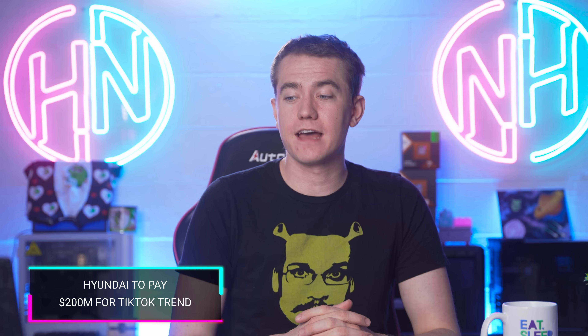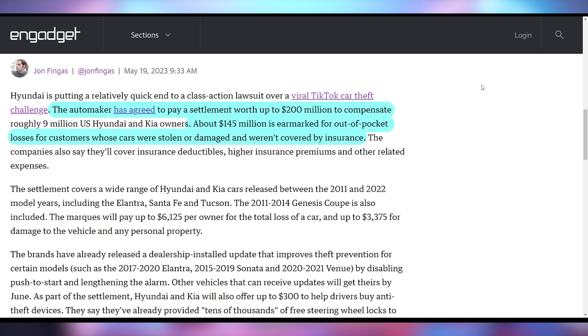Hyundai is being held accountable for the Kia Boys Challenge that happened on TikTok, which exposed how easily certain cars could be hijacked because the immobilizer didn't work properly. They have agreed to a $200 million compensation settlement, with $145 million earmarked for out-of-pocket losses for customers. However, if you had a total loss of your car, you're only getting $6,125, and $3,375 for damage to the vehicle and personal property — despite cars in this range costing $20,000 to $30,000.